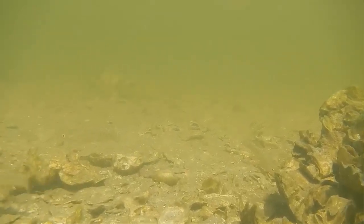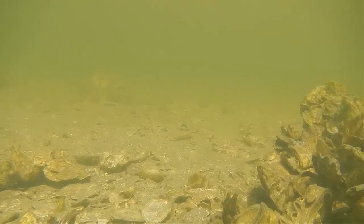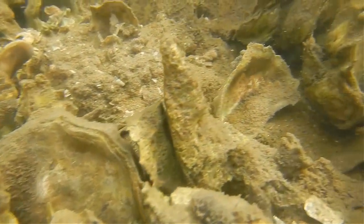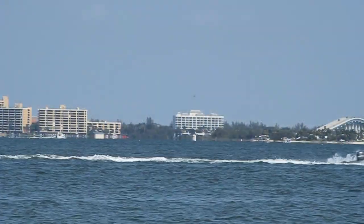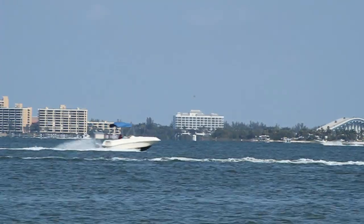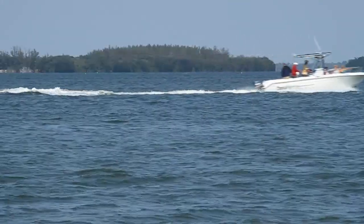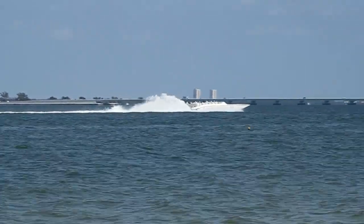The oyster reefs we have today represent only a fraction of past global populations. A variety of threats have caused 85% of oyster reefs to disappear worldwide. The over-harvesting of oysters leads to a loss of vertical structure and complexity. Oyster reefs can be destroyed by the development of shipping lanes and are harmed by pollution from developed land. Boat wakes damage oyster reefs by stirring up sediments and interfering with filter feeding and larval settlement.